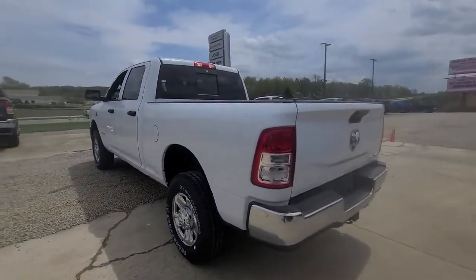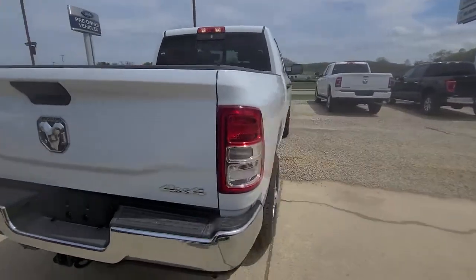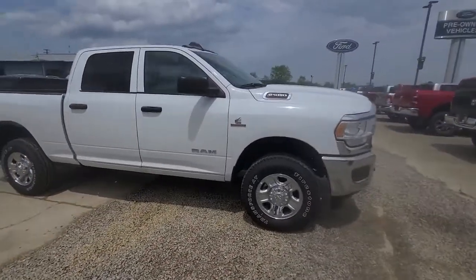These are just some of the great options this vehicle comes with: backup camera, electronic stability control, tow hooks, intermittent wipers, power windows, four-wheel disc brakes, power steering.